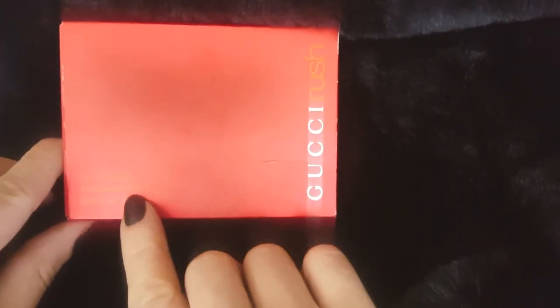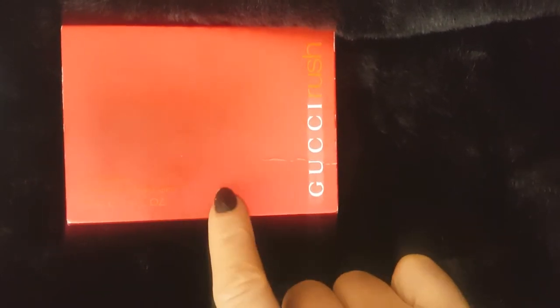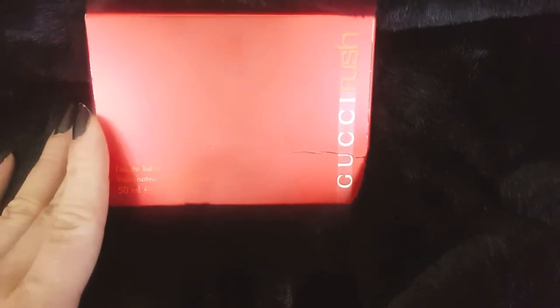Now I'm going to spray it on my skin. On my skin it definitely smells more floral, and the peach note is coming out a lot more as well as vanilla. For an eau de toilette, this lasts a really long time — about a full eight hours on my skin, which is absolutely amazing. I only need a couple of sprays and it lasts me all day. I even smell it on my clothes the next day.